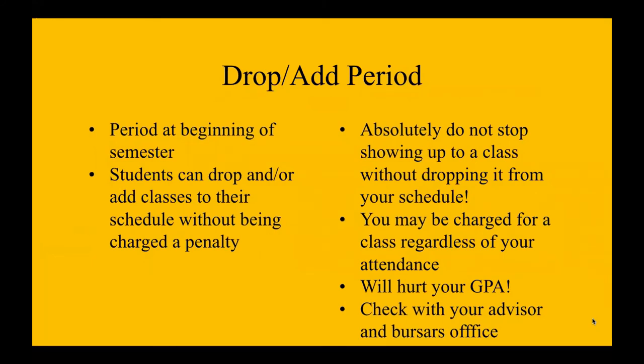There's a drop and add period in college. That period is at the beginning of a semester where students can drop and/or add classes to their schedule without being charged a penalty. You absolutely do not stop showing up to a class without dropping it from your schedule. You may be charged for a class regardless of your attendance. So if you sign up for a class and you never go and you don't drop it, you will still be charged for that class. College is a business, so you will still be charged.